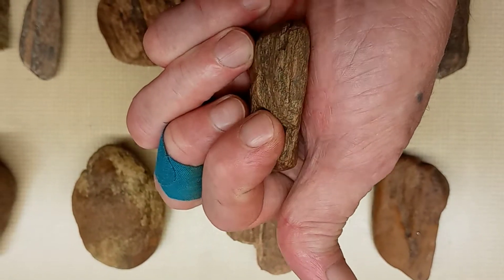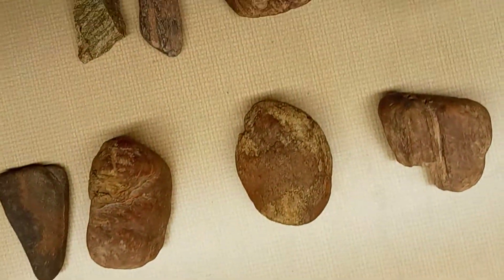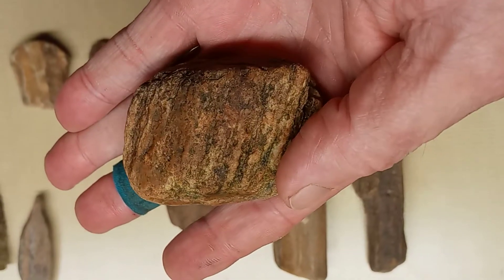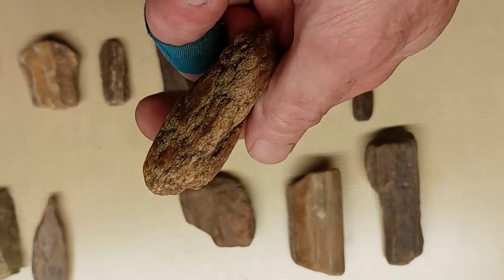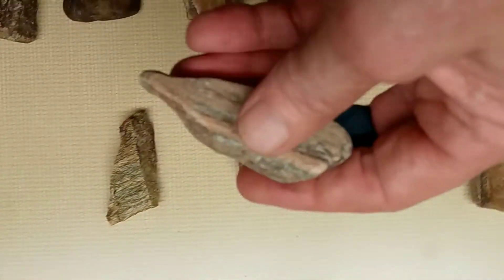Sorry about that. The thing will go right in the joint right here — works right there. And another piece — see what's going to work on down here. And another piece.